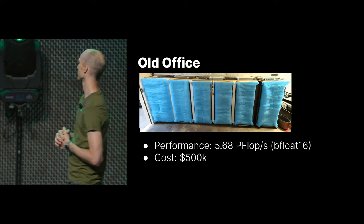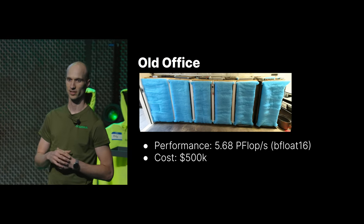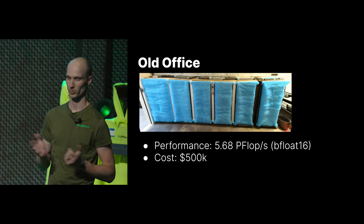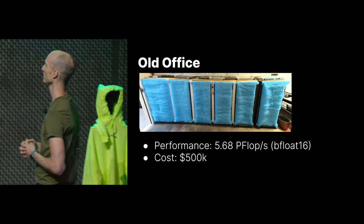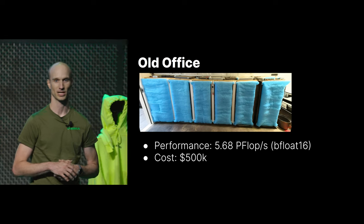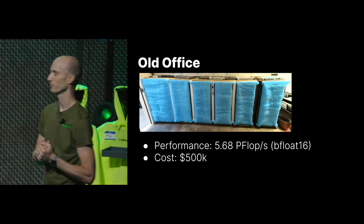This is about 5.68 petaflops of bfloat16 performance. We measure everything in bfloat16 because that's what our models are. This whole slice of the garage — we spent about $500,000 on the servers, getting power in here, and the ventilation and everything.